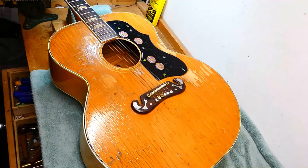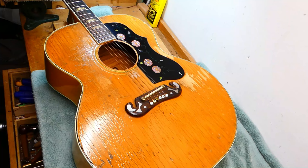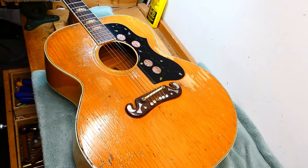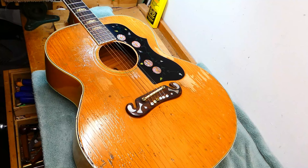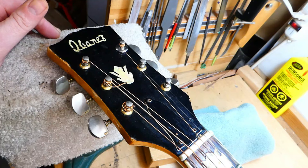Hey there, gang. We have a well-loved one today. This is a lawsuit-era 1970s Ibanez. What does that mean? Well, if you look at this thing in passing, you could be forgiven for mistaking it for a mid-1960s Gibson SJ-200. It has the look. It's actually quite nicely made. And it's not a forgery — it has Ibanez's name on the headstock. But it's obviously a very close copying of a Gibson design.